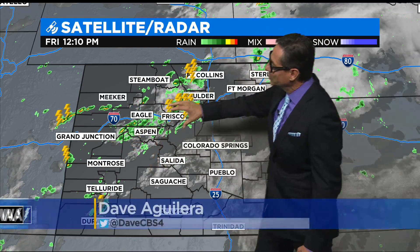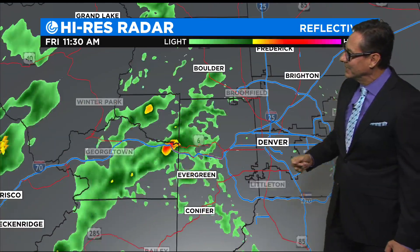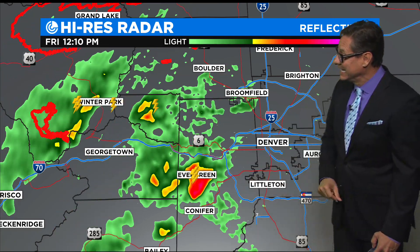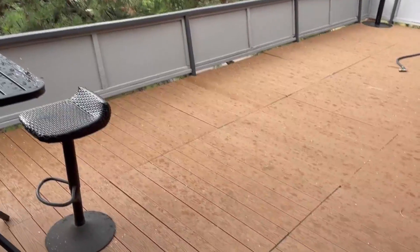We've got a jet stream pushing moisture right over Colorado, central portion of the state here. And we've got thunderstorms from Larimer County all the way down to Park County going on right now. The big storm that just blew up over Evergreen is not moving very quickly, so you're going to have a lot of rain in a very short period of time there. In fact, we had a report of some hail up in that location.